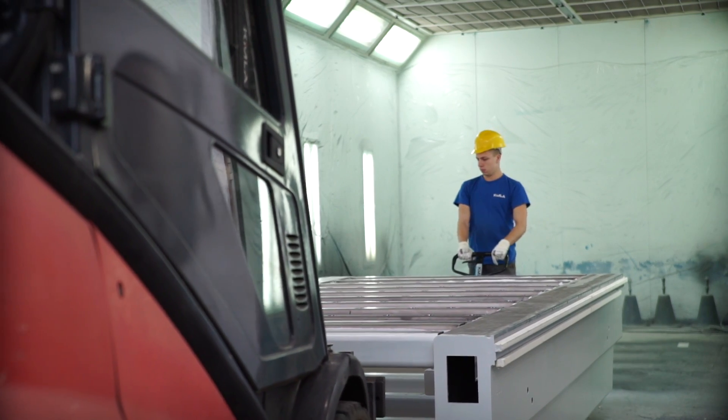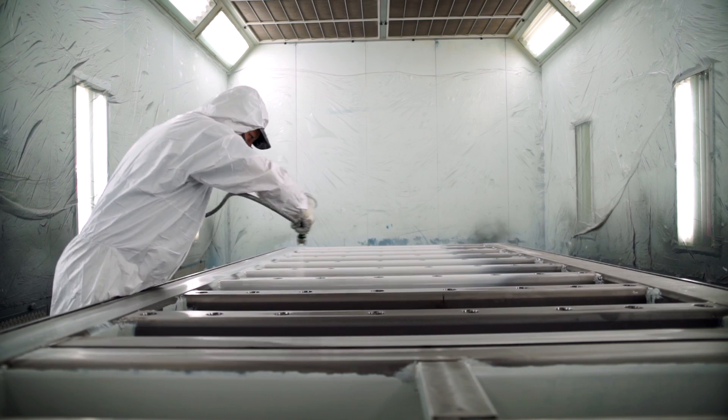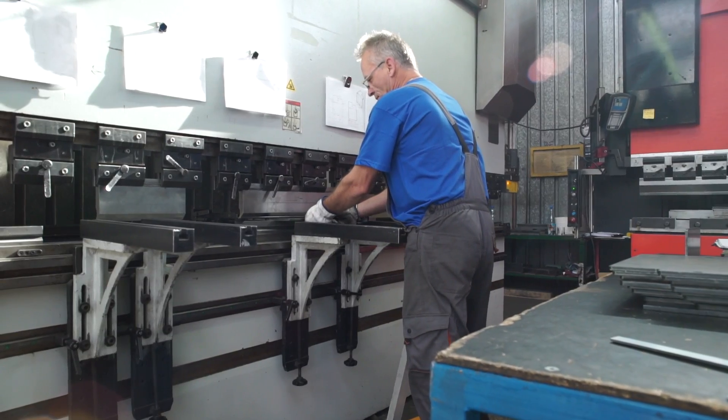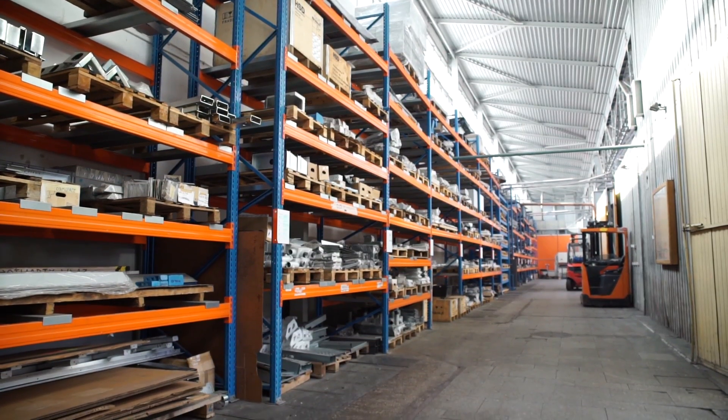After machining is completed, the frame is transported to the paint shop, where it receives an aesthetic and protective coating. The subsequent workstations manufacture and provide the remaining components of the machine. One machine may consist of several hundred components.